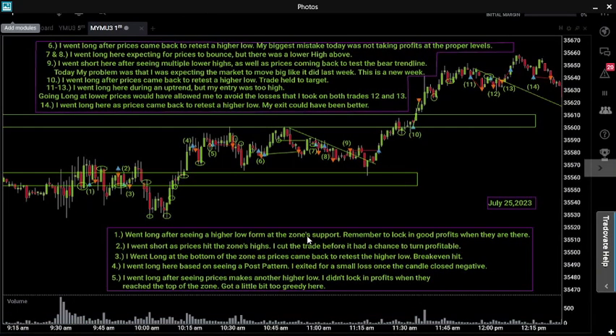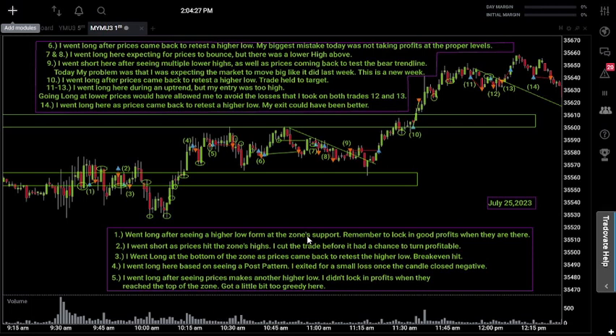Welcome back to another episode of trading my live account. Today is day number 32, July 25th, 2023. We made some trades today, so let's get into it. First, let's talk about all of our important levels on the chart today. We have two zones up here — one drawn based on a consolidation zone from the pre-market near the open, and another slightly higher that plays a role later in the session.